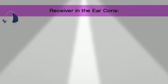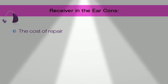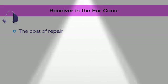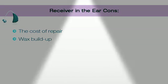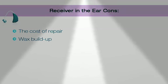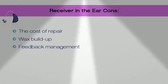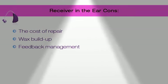Receiver in the ear cons. First, the cost of repair — the receiver in the canal hearing aid is composed of two parts: a) the behind the ear unit that houses the computer and microphone, and b) the receiver unit which is the wire going from behind the ear into the ear canal. Either one of these could go out. Replacing the receiver could cost from $150 to $500, and replacing the behind the ear unit could mean replacing the entire hearing aid. Wax build up is also an issue — the receiver is in the ear canal and wax could build up in the wax guard and clog it. Feedback management is another concern: when you put a receiver in the ear you increase the chance for feedback — that means more squealing when sound leaving the receiver finds its way back into the microphone. You may have to go back for a couple of tunings to get this correct.